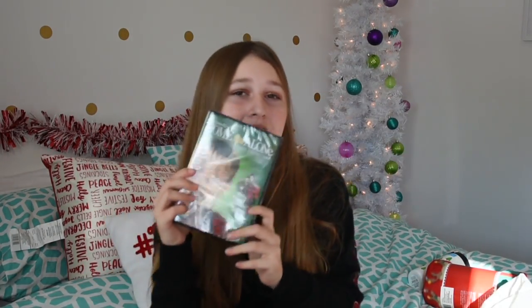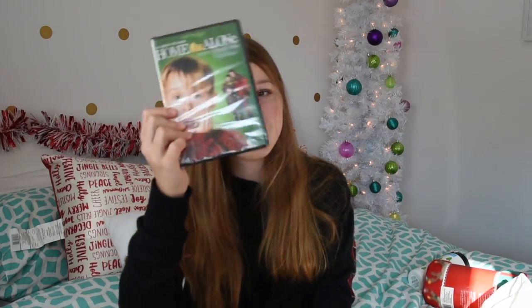And finally in the giveaway is the movie Home Alone. It's a classic Christmas movie and I thought you'd enjoy it — you know, eating your chocolate and drinking your hot chocolate. I think it's just the perfect movie to watch during Christmas, so I got you the movie Home Alone.